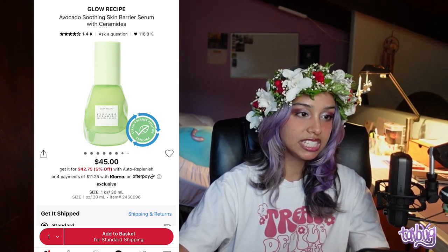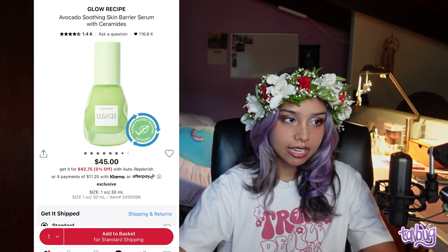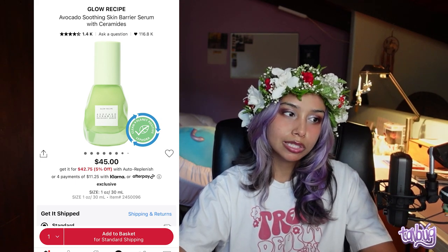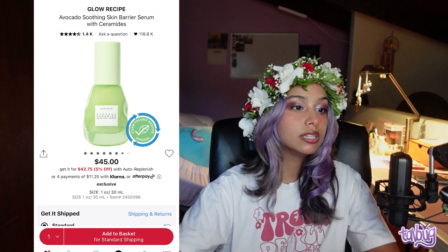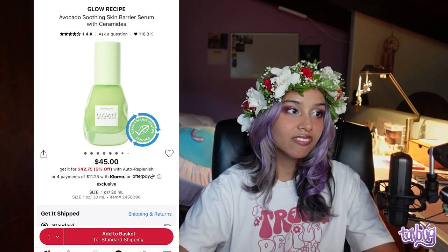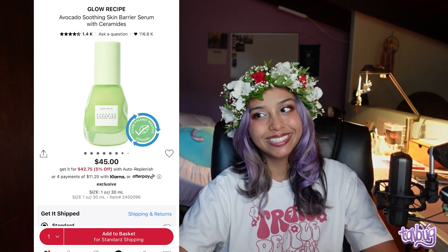Next is the Glow Recipe Avocado Smoothing Skin Barrier Serum with ceramides. If you have dry skin, you want everything with ceramides — they're naturally produced in skin and adding more supports the skin barrier and reduces redness and dryness. Avocado soothes and nourishes, and allantoin helps with redness. It's too hydrating for my oily combo skin, but great for dry skin.